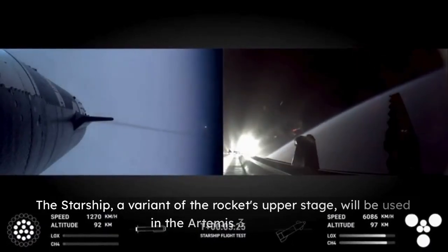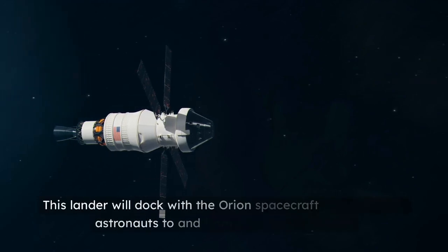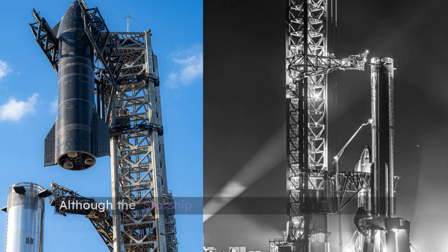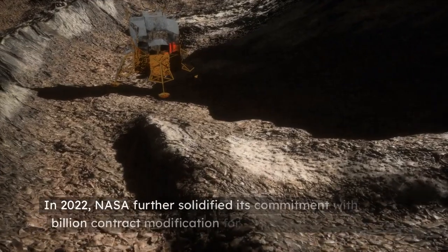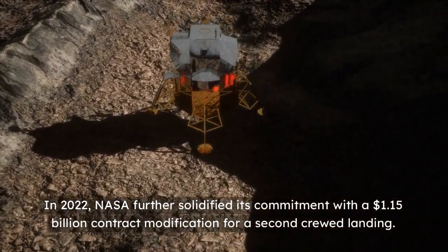The Starship, a variant of the rocket's upper stage, will be used in the Artemis III mission. This lander will dock with the Orion spacecraft and transport astronauts to and from the moon's surface. Although the Starship program began in 2012, NASA's involvement started with a $2.89 billion contract in 2021. In 2022, NASA further solidified its commitment with a $1.15 billion contract modification for a second crewed landing.